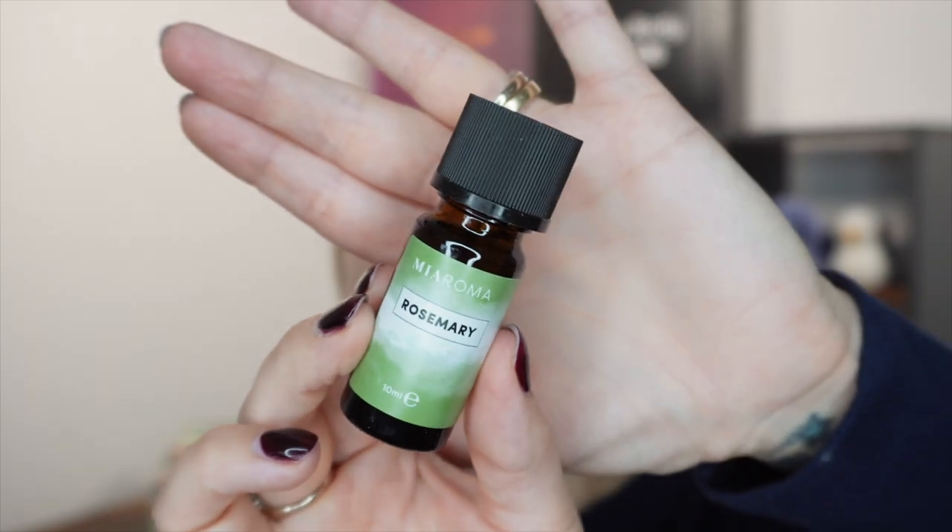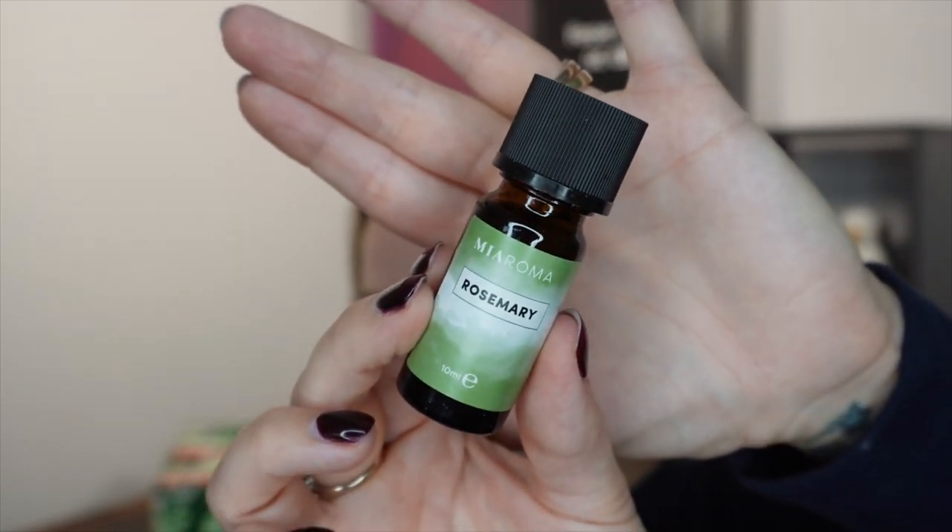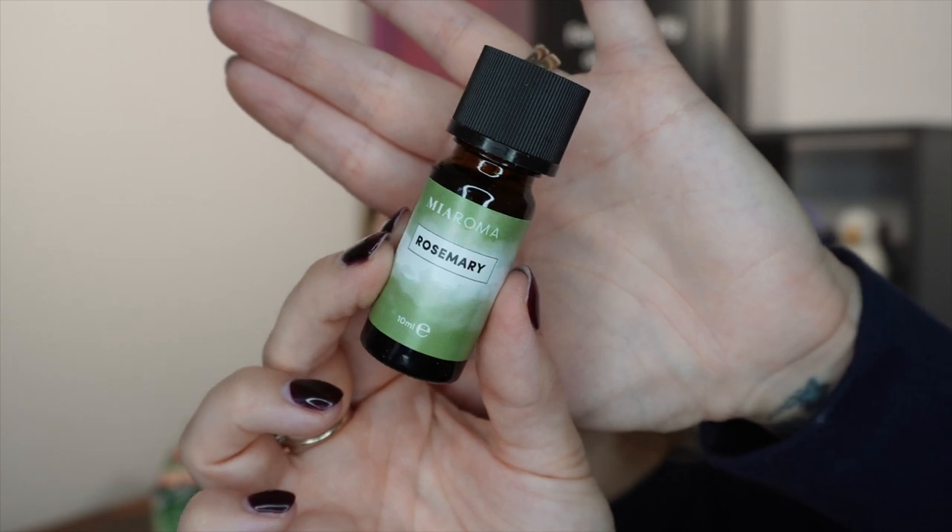Day number two. Today we have got something from Myaroma. This is a rosemary essential oil in a 10ml full size and this is worth £6.50.